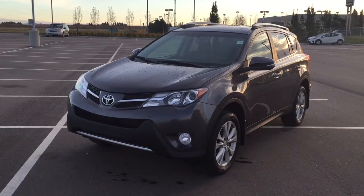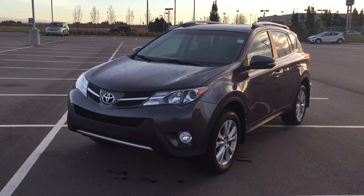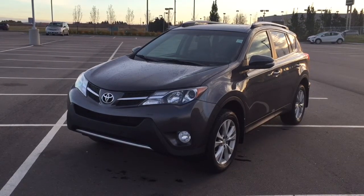Hello folks, welcome to Sherwood Park Toyota, located at 31 Automall Road in Sherwood Park, Alberta, Canada. Today I'm going to be showing you this 2015 Toyota RAV4 Limited.